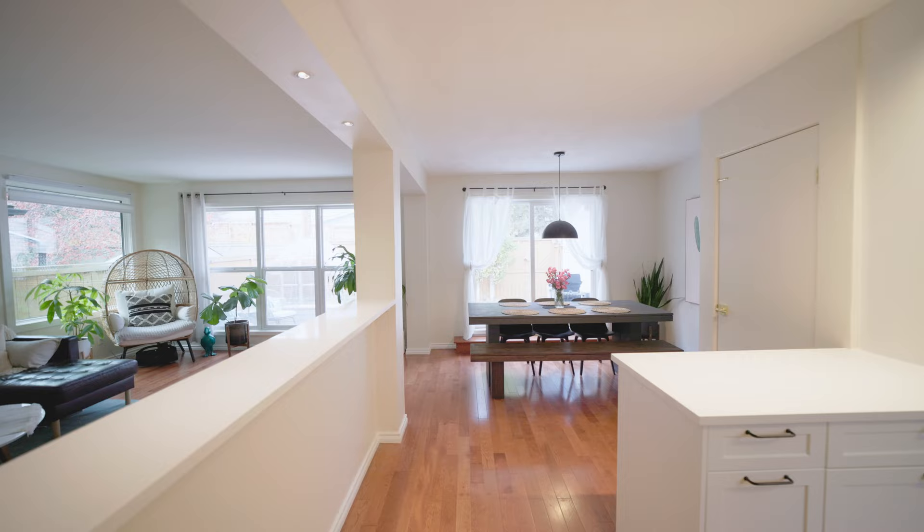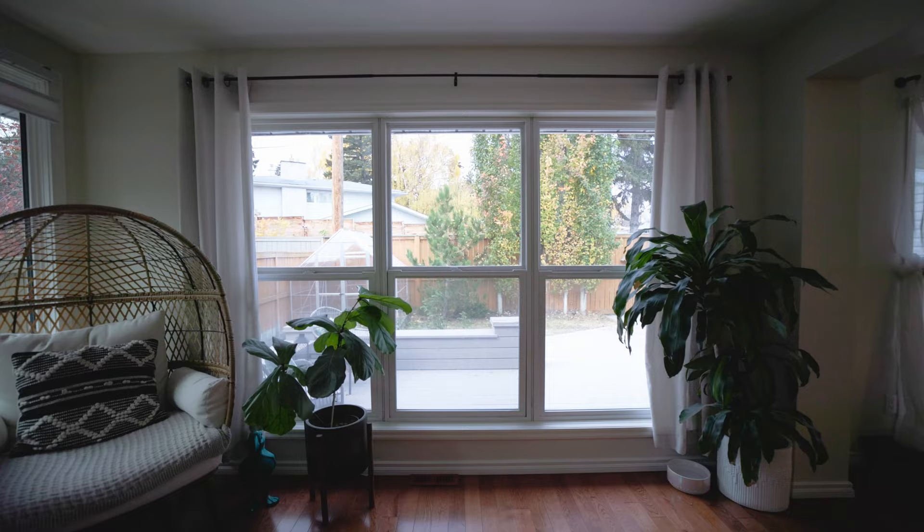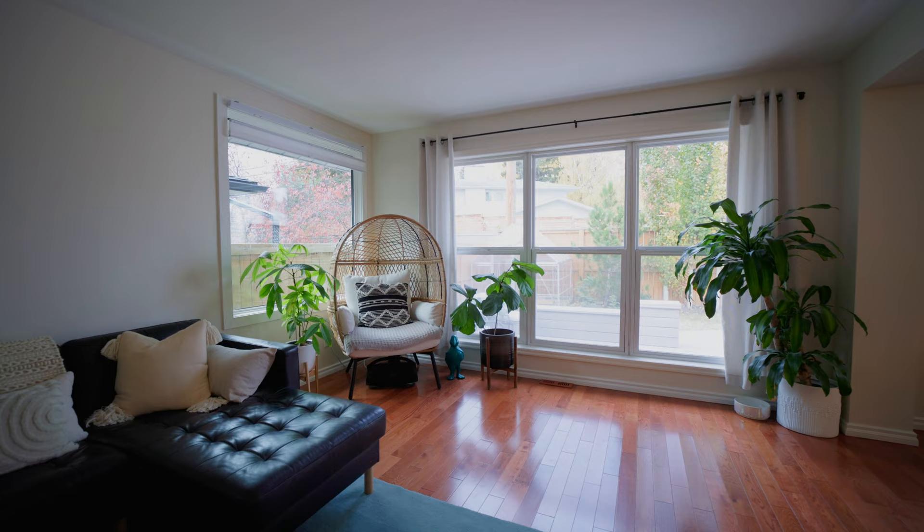Let's check out even better features — look at how much natural light there is through the slider doors going to the back. What I love about this big table here is that you can easily seat eight people. There's a wall of windows as we go across here.